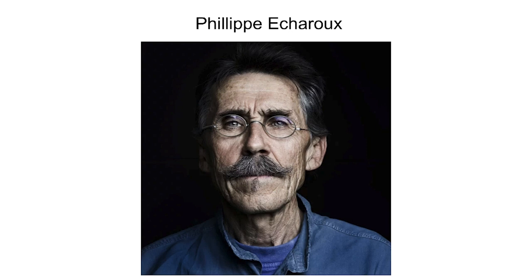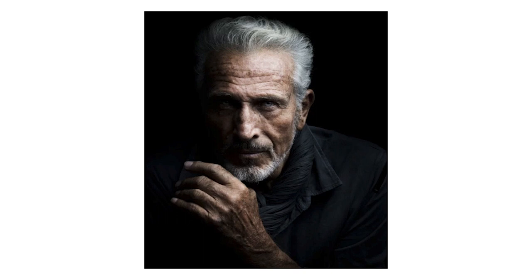A couple years ago, a French photographer named Philippe Echeroux decided he would do an experiment with lighting and portraits. Philippe typically uses a large studio with the finest gear — he shoots with a $40,000 Phase One medium format digital camera — and he set about to see if he could duplicate similar effects in his studio. He produced this portrait series and the results were absolutely stunning.